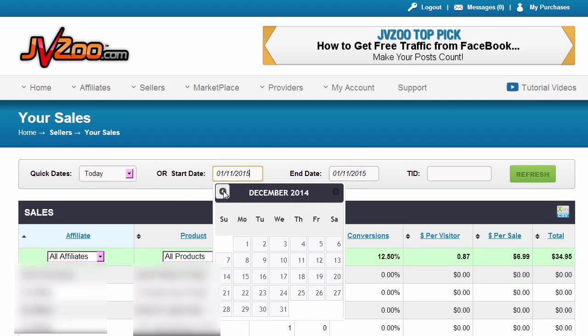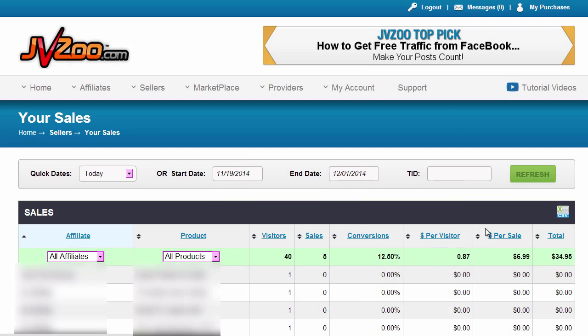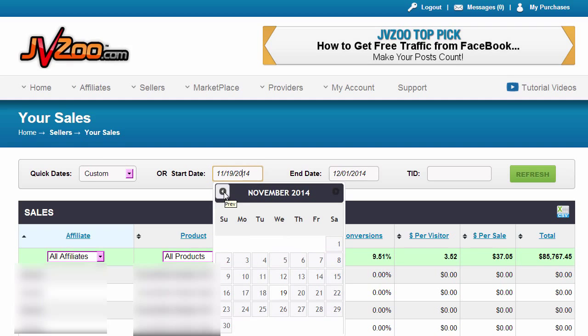So just to show you that we actually make money with these product launches, let me log into this JVZOO account and let's go and show you this five day launch. This launch did over $85,000 in a very short period of time. There were some rebills that had to hit, so that's why the date range is a little longer.